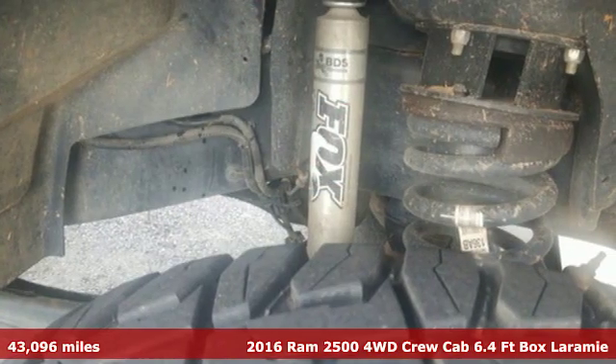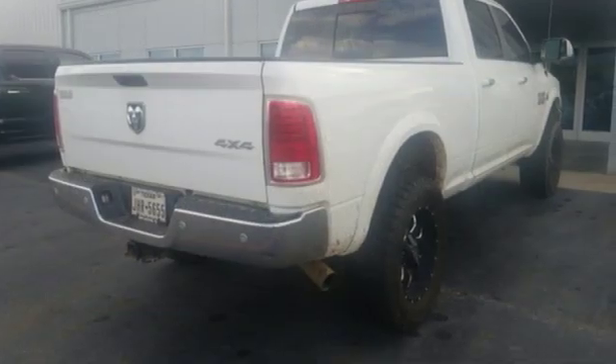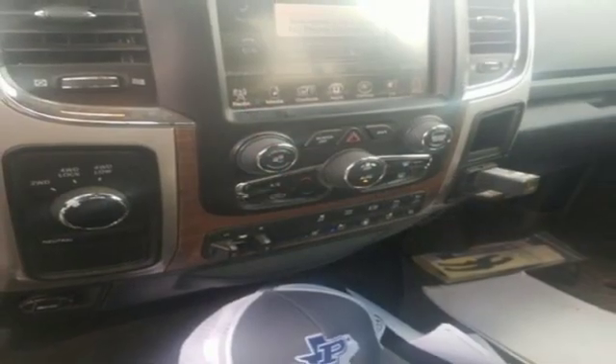You'll look forward to every drive with features like these: automatic transmission, electronic shift-on-the-fly, driver selectable mode, trailer brake controller, streaming audio.